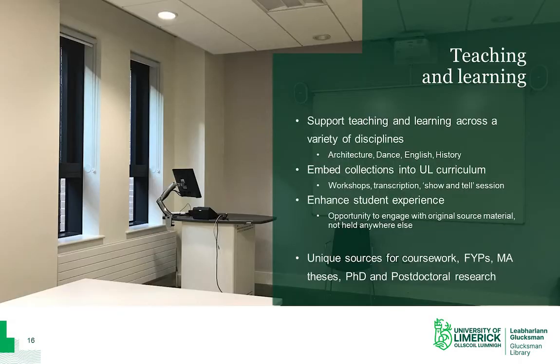We support teaching and learning across a variety of programmes at UL. We work with the departments of Architecture, English, History, as well as the Irish World Academy of Music and Dance. We work with faculty to embed our collections onto the course curriculum in a variety of ways. We use items from our collections as the basis for different workshops — for example, hands-on sessions on reading handwriting or how to do archival transcription. We also do show-and-tell sessions where we showcase some of our most well-known or important items, and we host Q&A sessions with department staff. This enhances the students' experience at UL and provides an opportunity to engage with subject matter expertise and primary source material that's not held anywhere else.